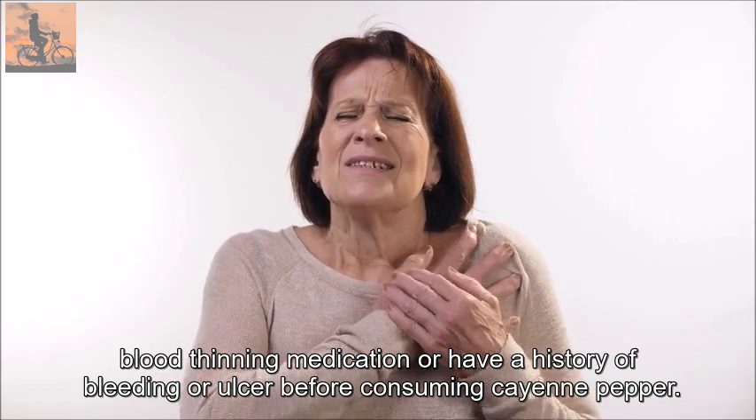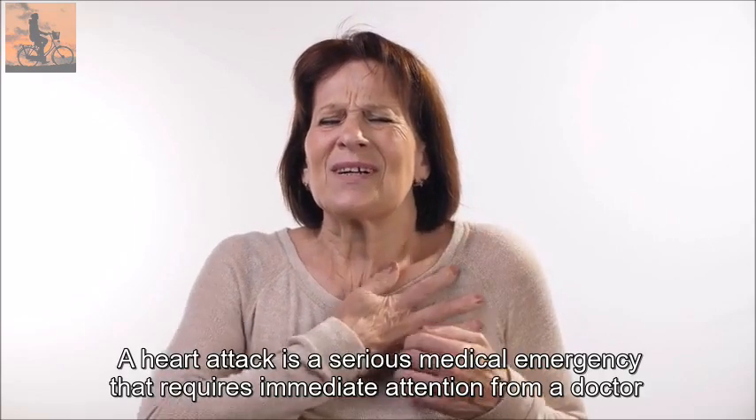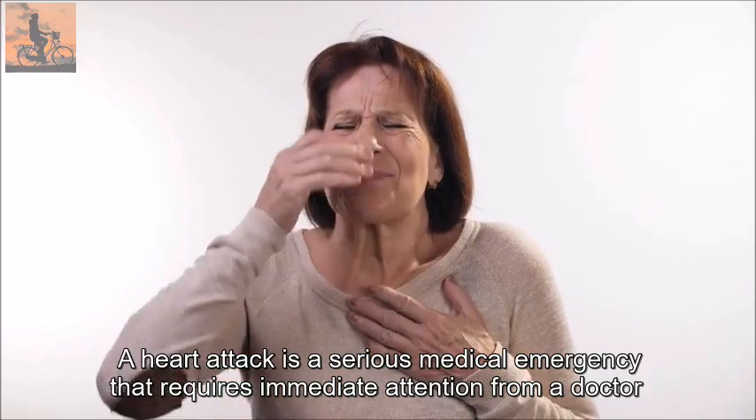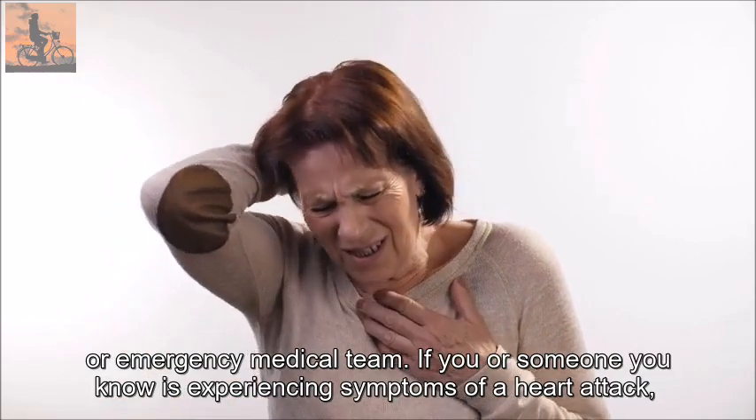It's also important to check with your doctor if you are taking blood-thinning medication or have a history of bleeding or ulcers before consuming cayenne pepper. A heart attack is a serious medical emergency that requires immediate attention from a doctor or emergency medical team.